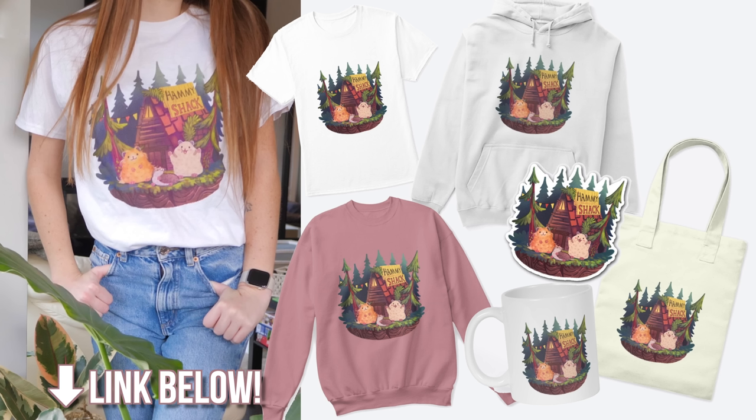If you haven't clicked off the video yet, I just wanted to show you our new merch design inspired by the famous TV show Gravity Falls. We have beautiful Dipper, Mabel, and Waddles in front of the Hammy Shack, which is available in t-shirts, sweaters, mugs, and stickers. If you're interested in purchasing any, you can do so through the link below.